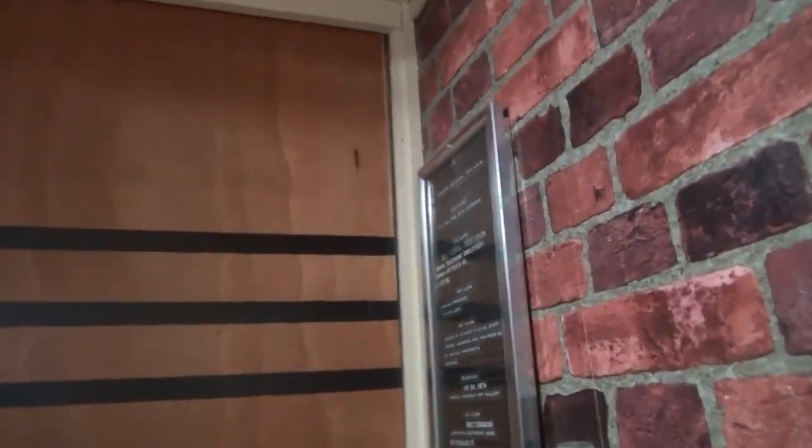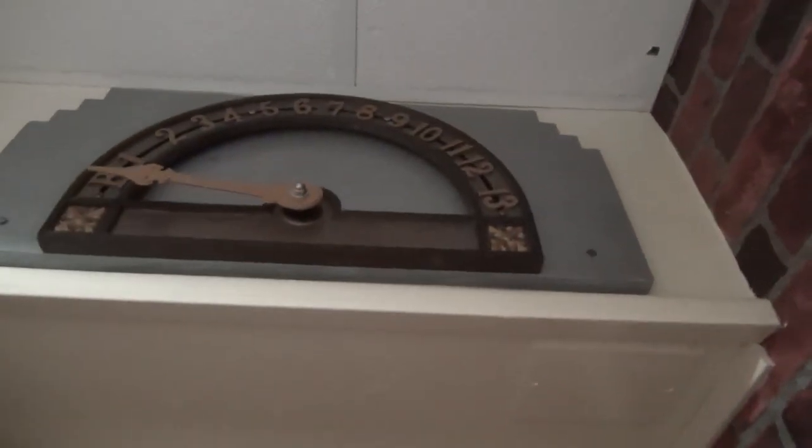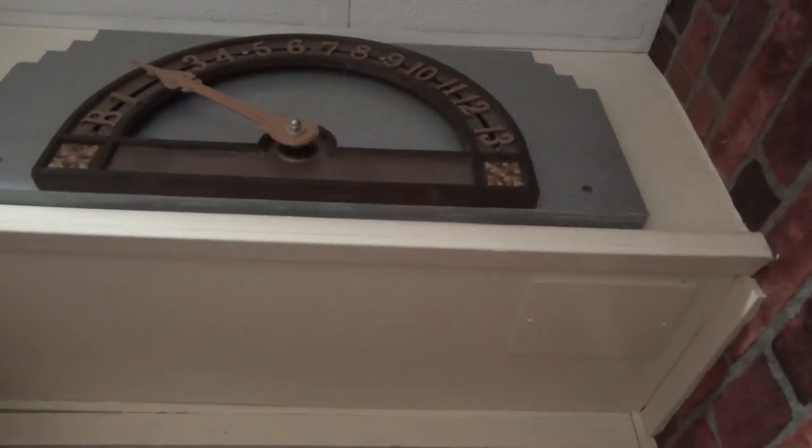Through this door, disguised as an elevator, is my inner sanctum, my Jupiter 2 spaceship. Although it's a little compressed to fit it all into this room.